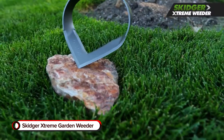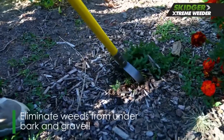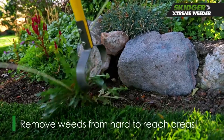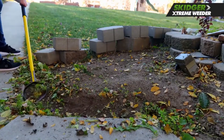Skidger Extreme Garden Weeder. Get your yard work done more quickly and efficiently with the Skidger Extreme Garden Weeder. Thanks to its unique design, this product can fit in tight spots. In fact, it can even weed beneath drip lines, hoses, fences, and gates.